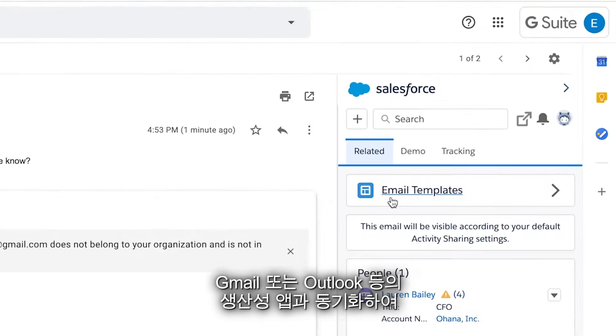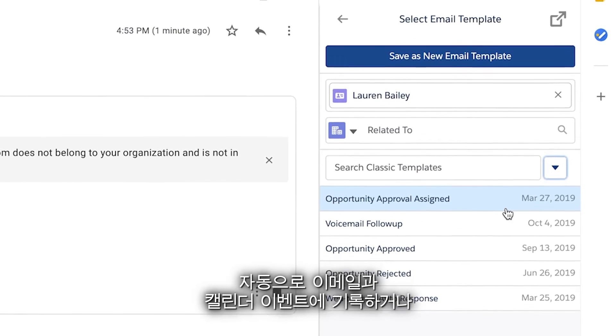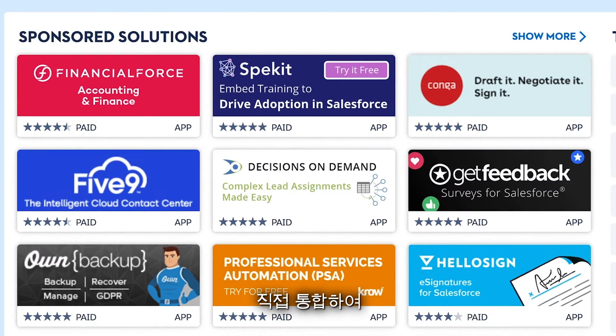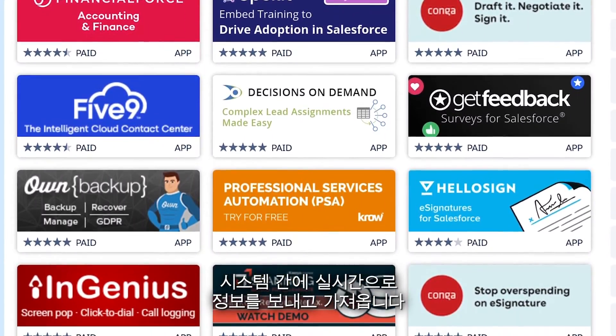You can also sync with your productivity apps like Gmail or Outlook to automatically log emails and calendar events, or by directly integrating with other systems like QuickBooks or SAP to push and pull information between them in real time.